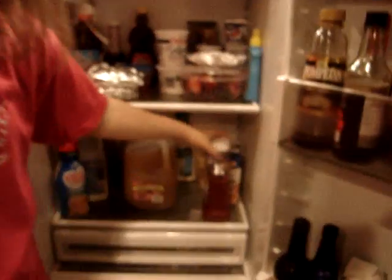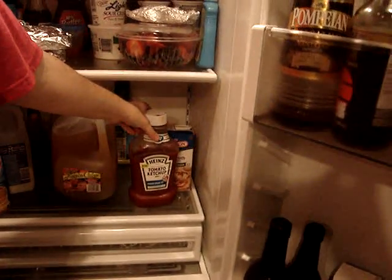Where's the ketchup? Alright, there you go. And that would be my lovely girlfriend, talking about her ketchup.